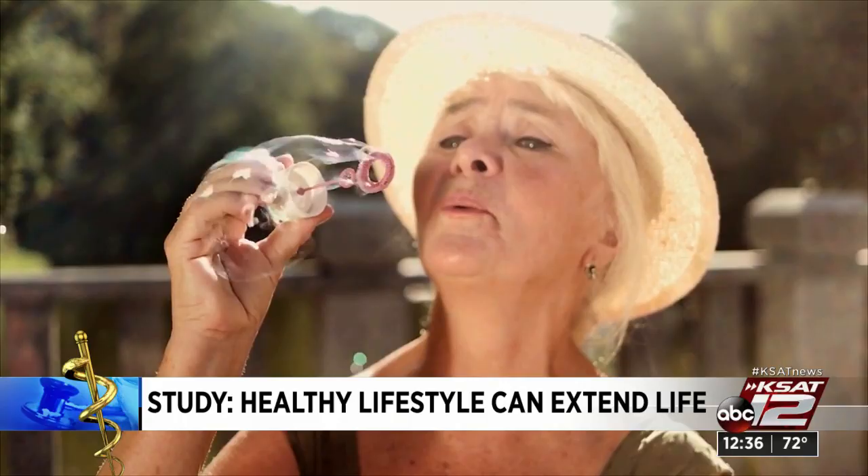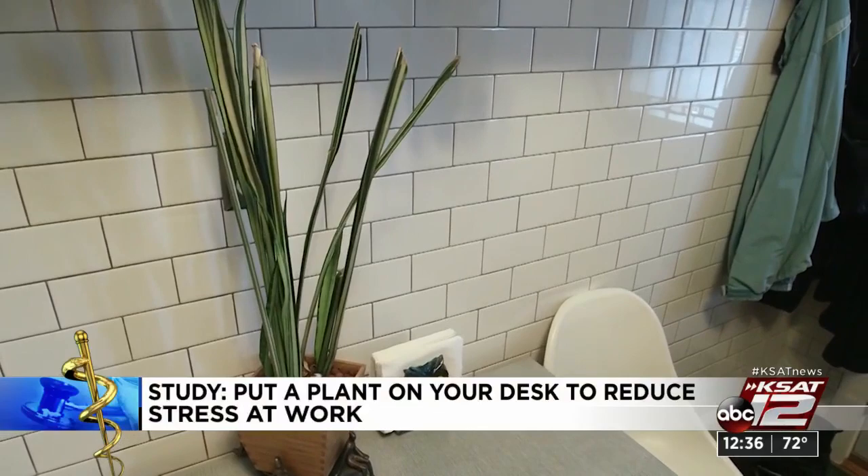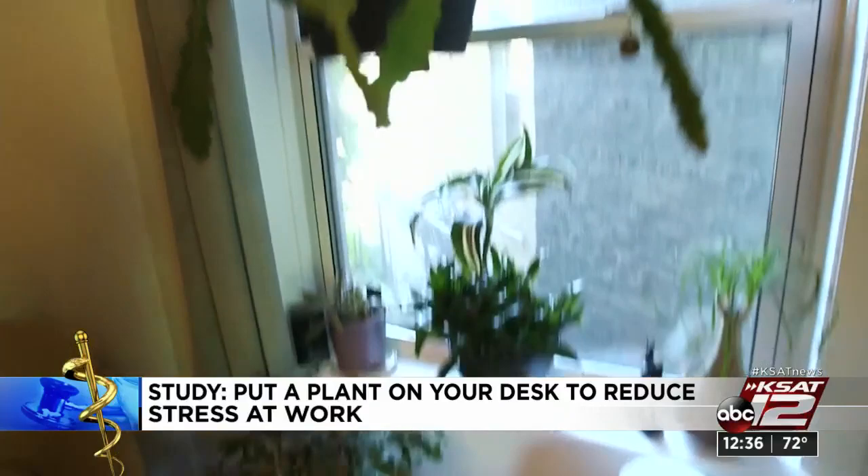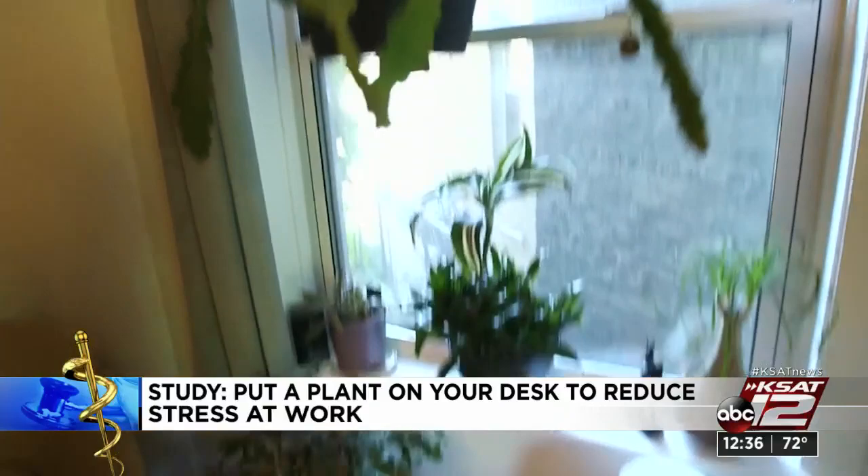A new study says putting plants on your desk at work could help alleviate some stress. Researchers in Japan observed electric company employees' changes in stress levels. They found that employees' anxiety decreased after they were able to look at a small potted plant for a few minutes every day. 27% of the employees in this study showed a significant decrease in their resting heart rate. The lead author says results suggest that if employers actively encouraged workers to take three-minute nature breaks, the mental health of their employees would improve.